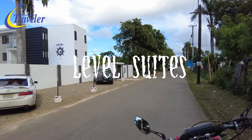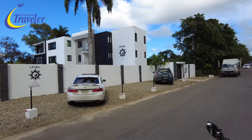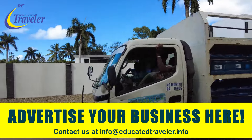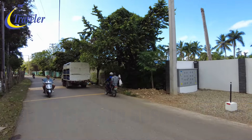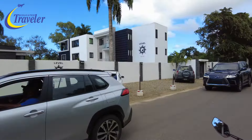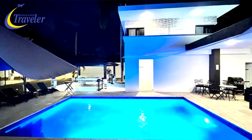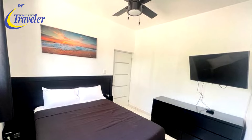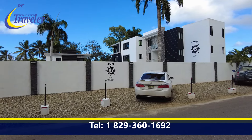We have something here called Level Suites, which is close to the exit of the El Choco Road — about 100 to 120 meters from the exit down there. This has just popped up recently. About 200 meters up the road is Casa Linda's first entrance to their older projects. Check them out — the phone number is 829-360-1692.